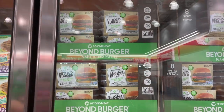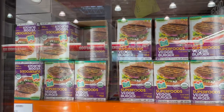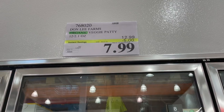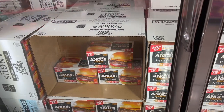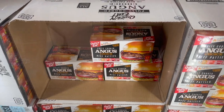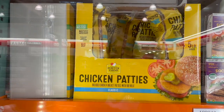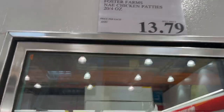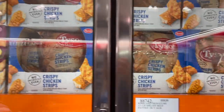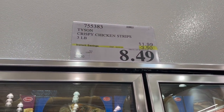They have Beyond Meat plant-based patties for $14.99 for eight. Superfood veggie burgers are on sale for five dollars off — $7.99, usually about $13 for 12. There are fully cooked Angus beef patties — just the patties — 12 for $13.99. Foster Farms chicken patties, $13.79 for 20. Ground sirloin beef patties, 18 for $20. Crispy chicken strips by Tyson, on sale $3.50 off — three pounds for $8.49.